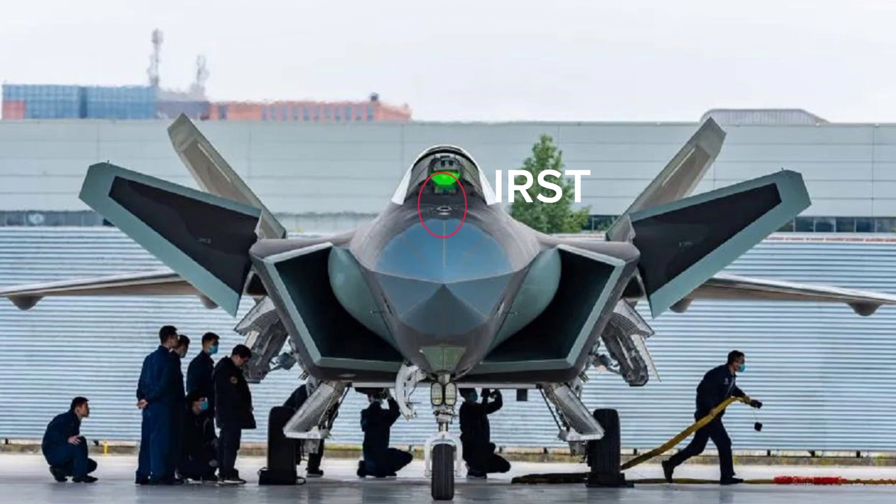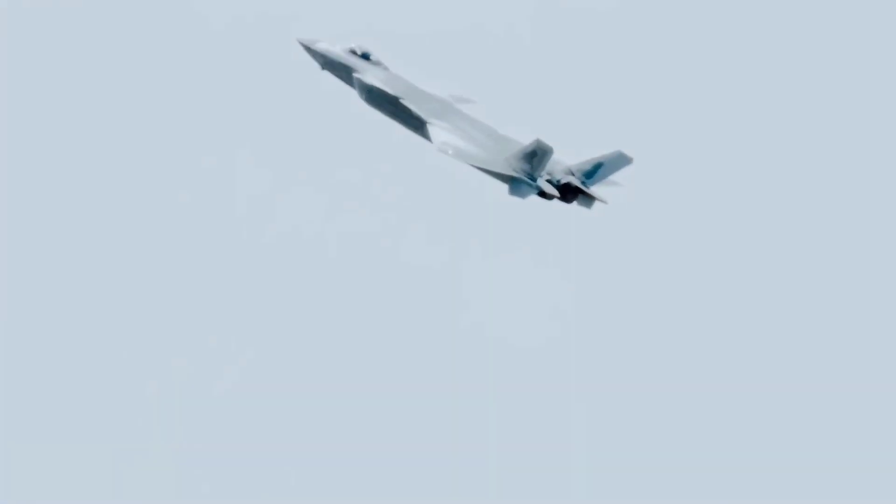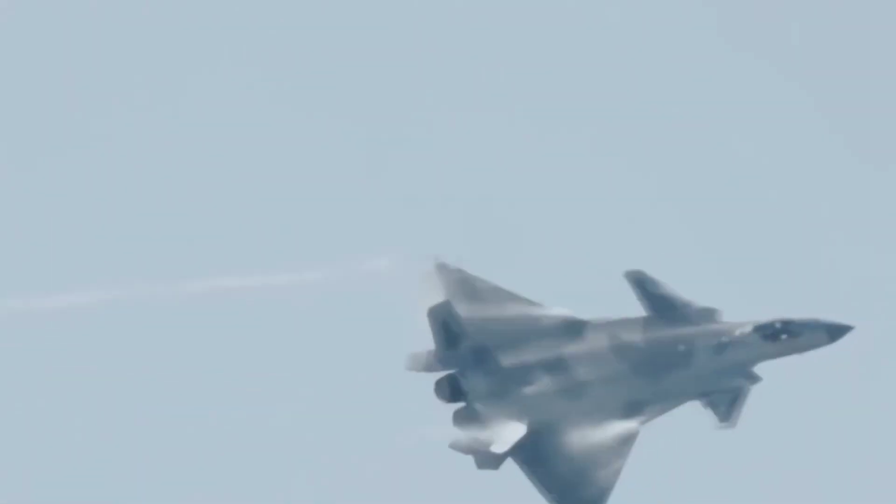The J-20's avionics also include an infrared search and track system and electronic warfare systems. These systems provide superior situational awareness and targeting capabilities.